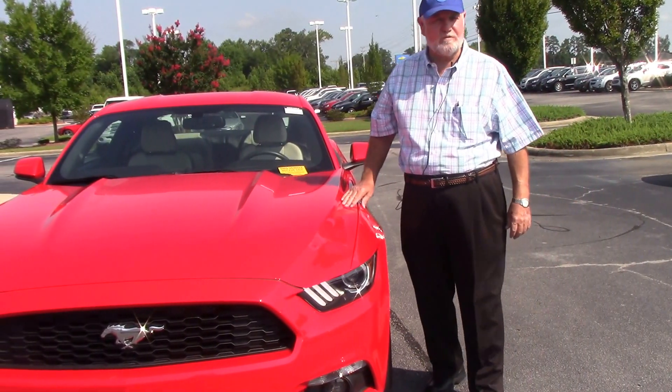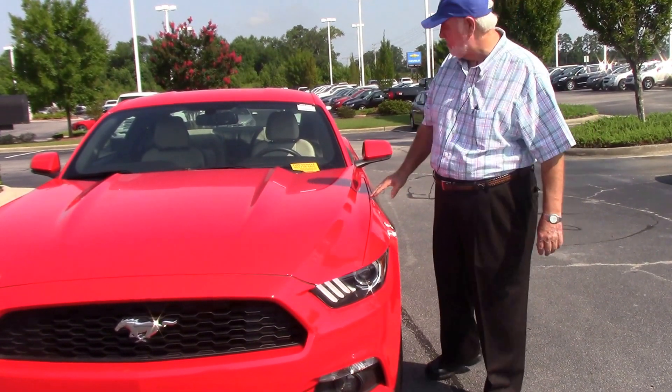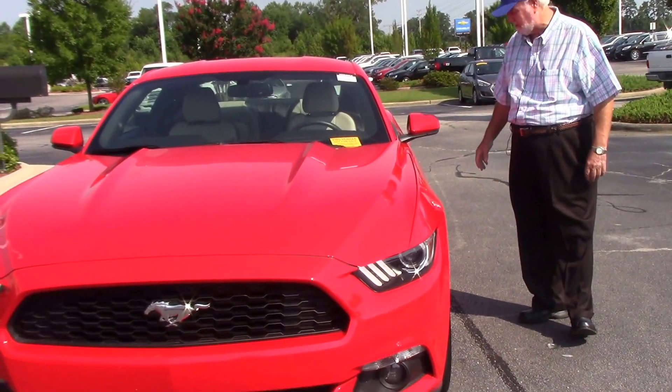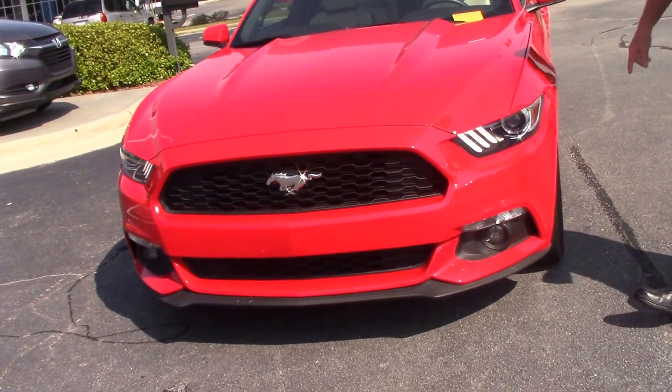I'm Jim here at Hubert Vester Honda in Wilson, North Carolina. Thanks for inquiring about this 2015 Ford Mustang. It's that pretty red color, and it's got the blacked-out rims on it.